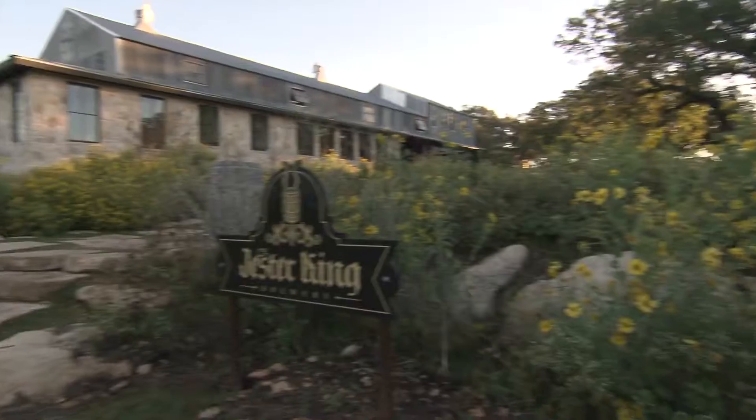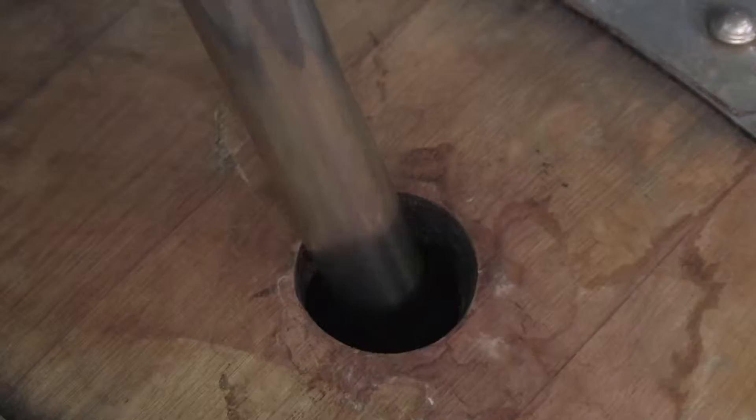Where they're using what's local. We took some wild flowers from the property and cultured the yeast and bacteria off of those to make what they love.